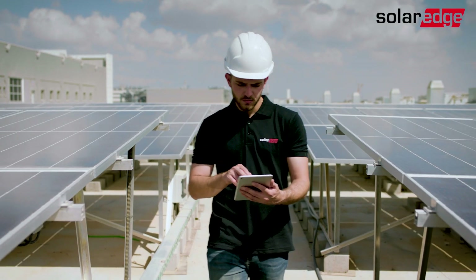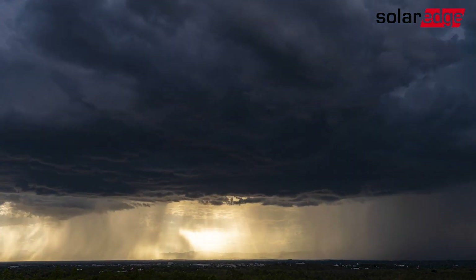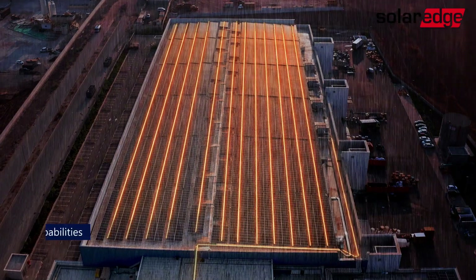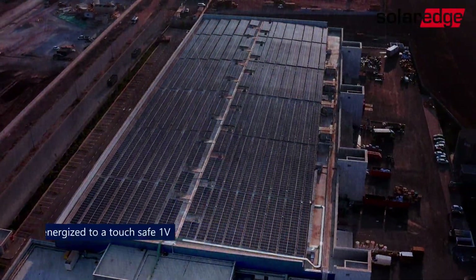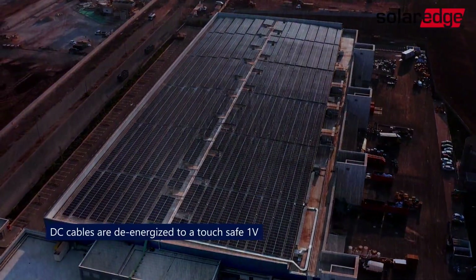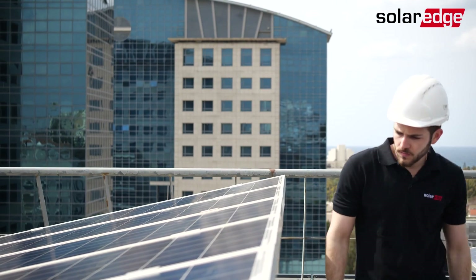Either remotely or on site. In case of a grid outage or extreme weather, SolarEdge's unique SafeDC feature and rapid shutdown capabilities automatically reduce high module voltage to touch-safe levels, ensuring timely intervention in a safe working environment.